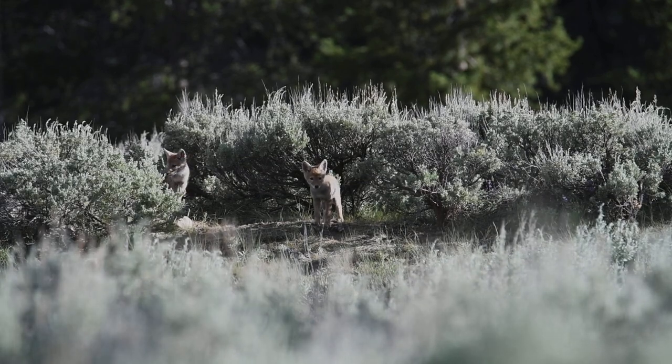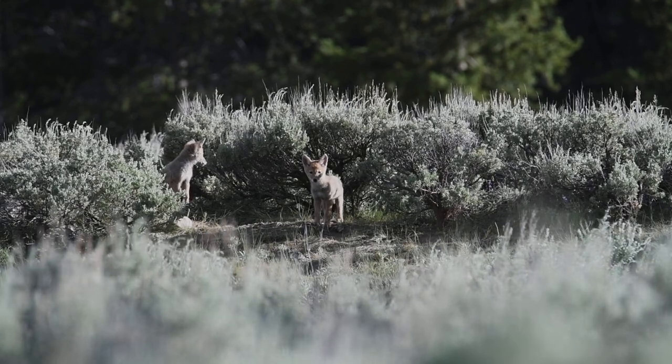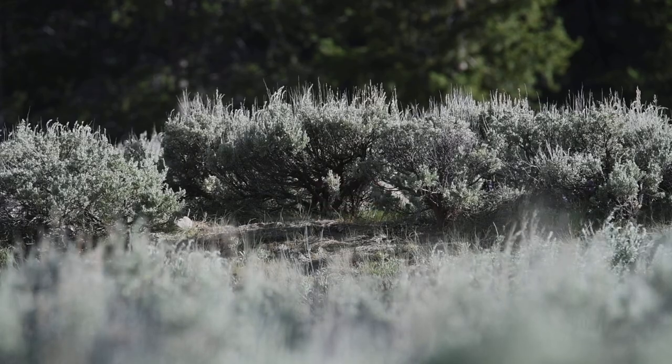I saw at least two the last time I was here, and I'm hoping I'll see them again because I really want to get pictures and video of them playing around. It might take a couple days of sitting out here for them to get used to me, but we'll see. I'm just going to creep up a little bit and then wait.